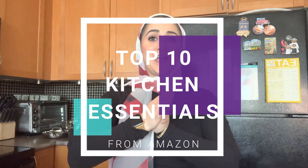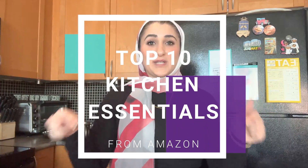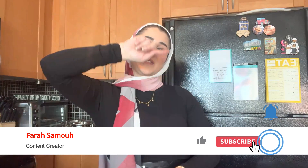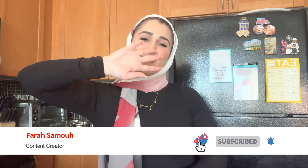That brings us to the end of the 10 kitchen essentials you need to get from Amazon today. I'll make sure to link all the products in the description below. If you liked this video, don't forget to give it a thumbs up and hit the subscribe button. See you guys in the next video — bye bye!